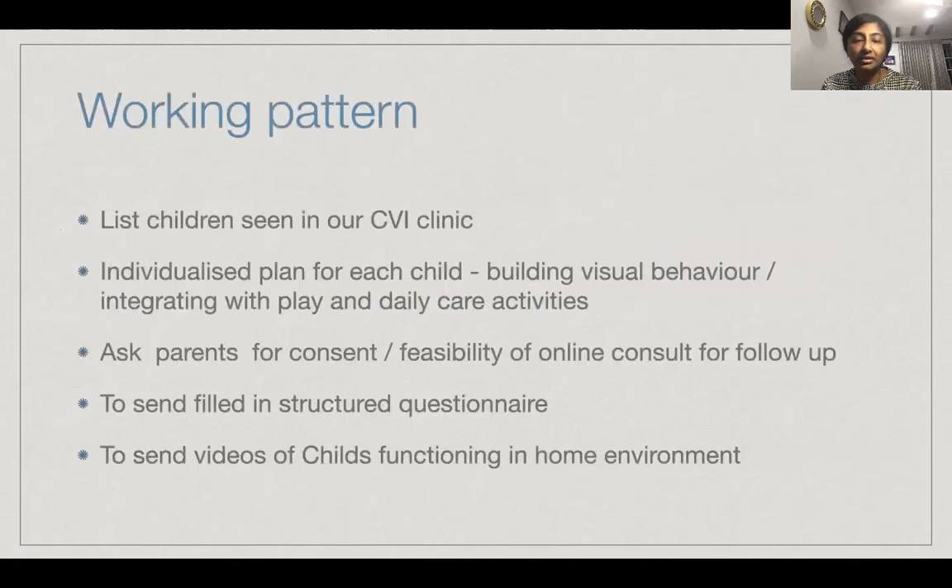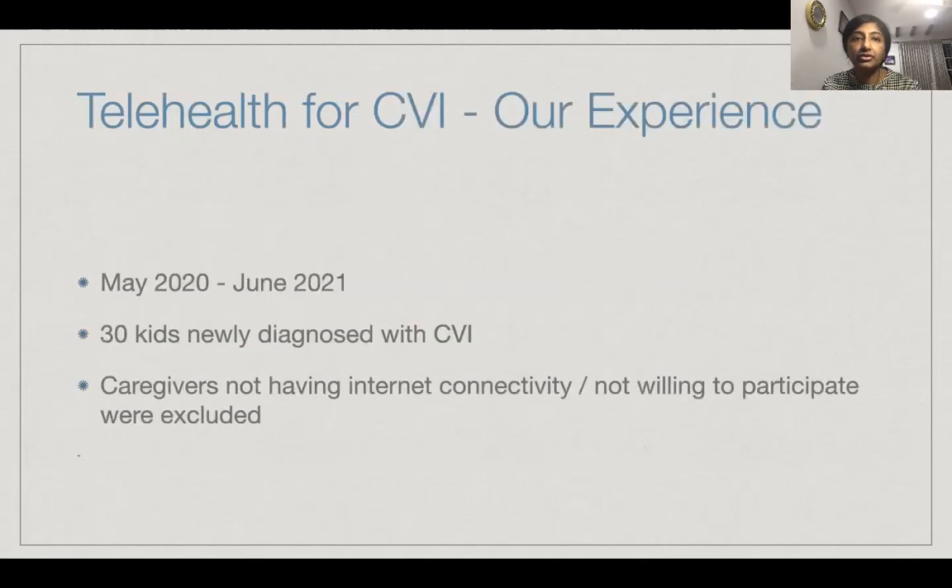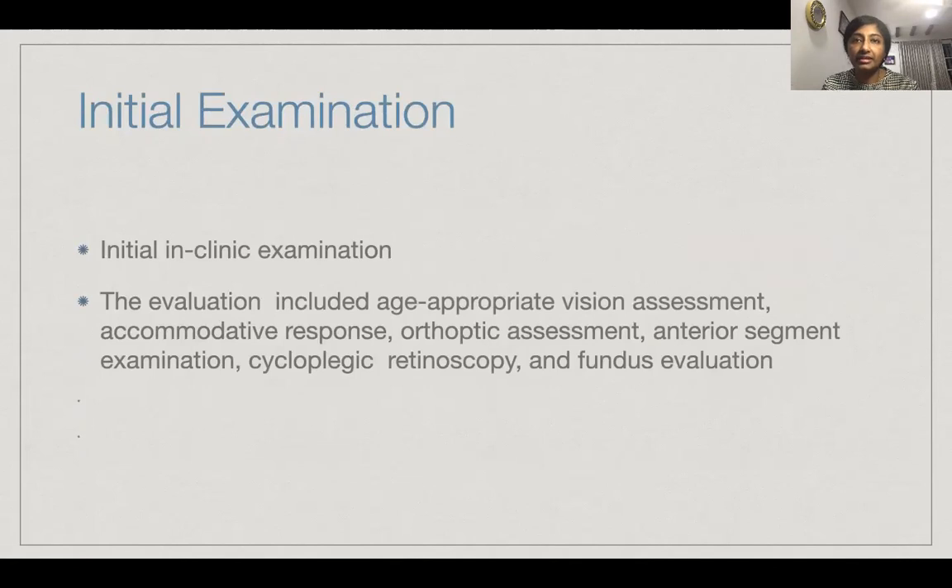We initially list the children seen in our CVI clinic and develop an individualized plan for each child, which includes building visual behavior and integrating with play and daily care activities. We ask the parents for consent and feasibility of online consults for follow-ups. If they are willing, they have to send us a structured filled-in questionnaire and functional videos of the child prior to the program. Between May 2020 and June 2021, we had seen 30 kids diagnosed with CVI in our clinic, and caregivers without internet connectivity were excluded.